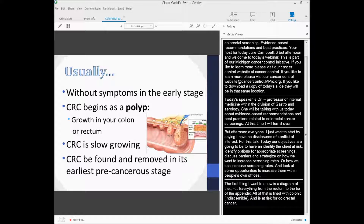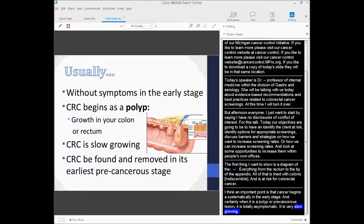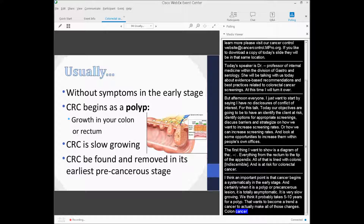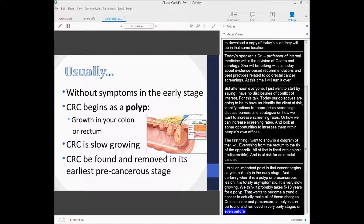One of the important points is that cancer begins asymptomatically in the early stage, and certainly when it's a polyp or precancerous lesion, it is totally asymptomatic. It's very slow-growing — we think it probably takes five to ten years for an adenomatous polyp to make all the changes to become a colon cancer. Precancerous adenomatous polyps can be found and removed in very early stages, and therefore you can prevent colon cancer from happening.